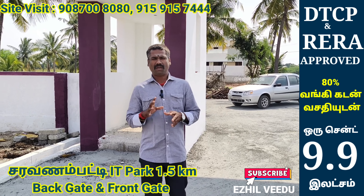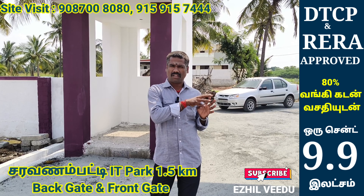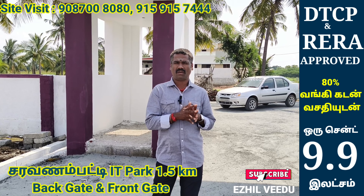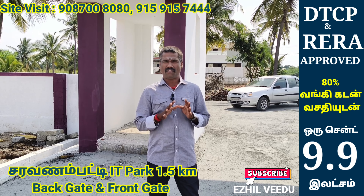We have a DTCP. We have a KERNATM. There is an IT Park. There is a back-end or a front-end.